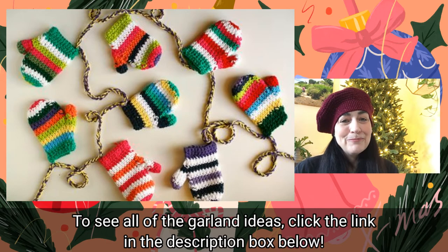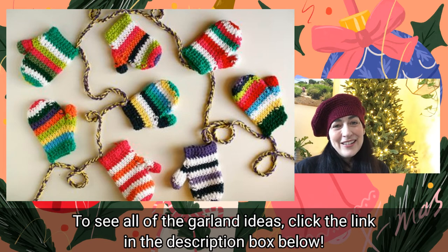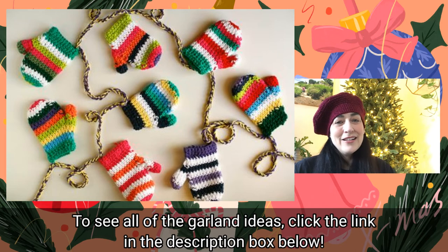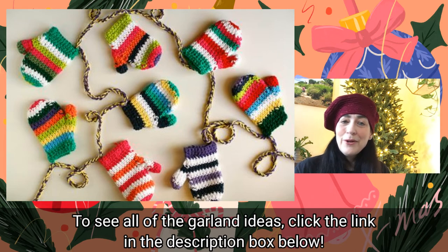Alright everybody, I hope you're enjoying getting these great ideas for garlands and decking your own halls this holiday season. Until tomorrow, I hope you have a great day — I'll see you then, bye!